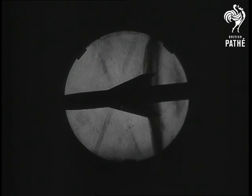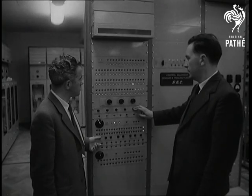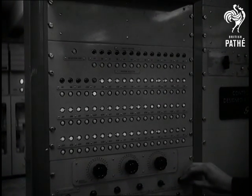Watching the monitor screen is dramatic enough for the layman, but the experts need to know a great deal more. A mass of computers and indicators tell them exactly what is happening inside the racing airstream — precious knowledge which will help to keep Britain in the forefront of world aviation.